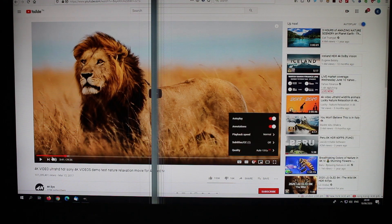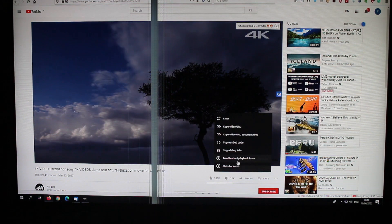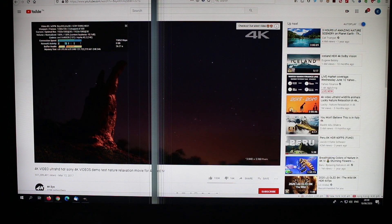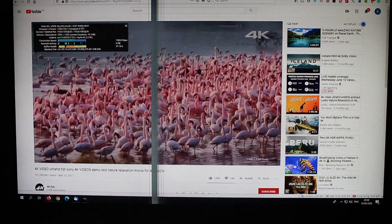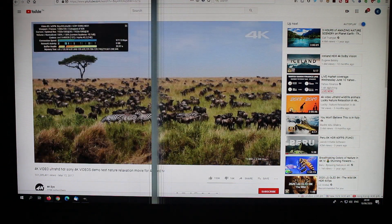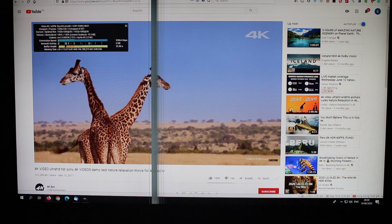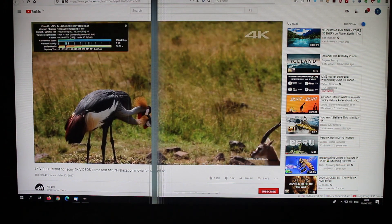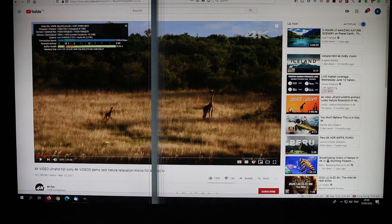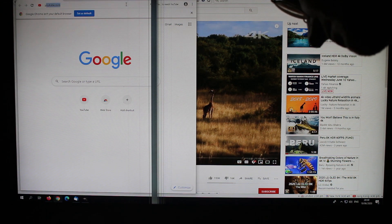Now we can see it's HD and this is smooth. This time it's AVC1, so H.264 video — Advanced Video Codec. Let's try the same thing in YouTube in Chrome.